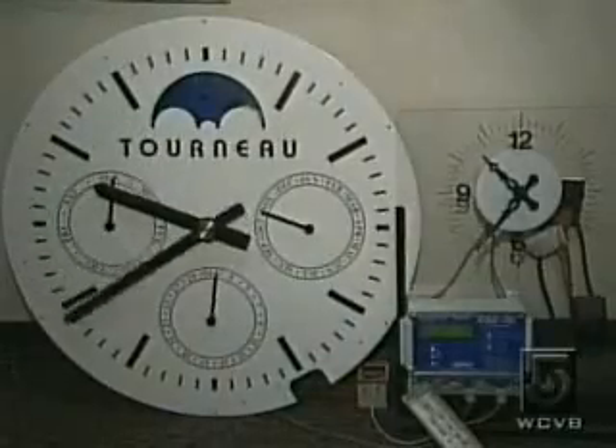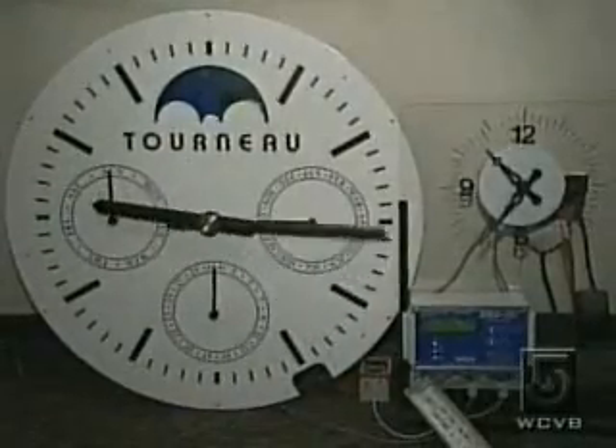Recently, in the past five or six years, we've actually started offering a GPS receiver. It gets the time from the GPS satellites, and the clocks can't be any more accurate than that.